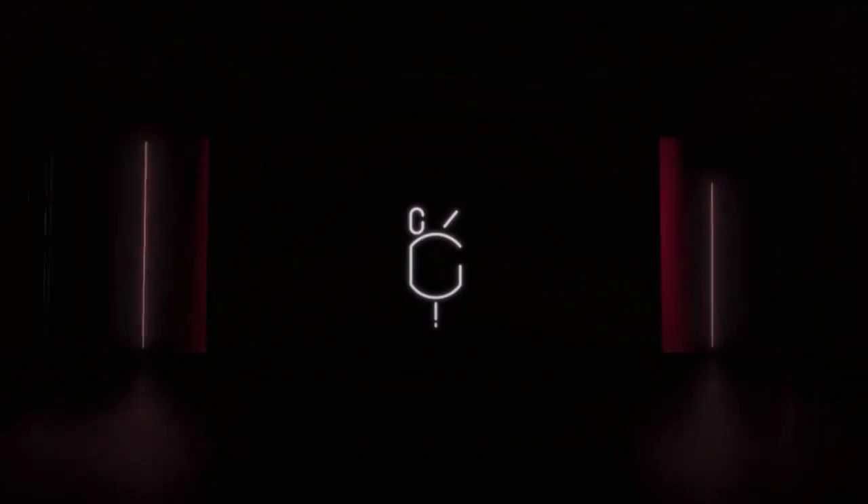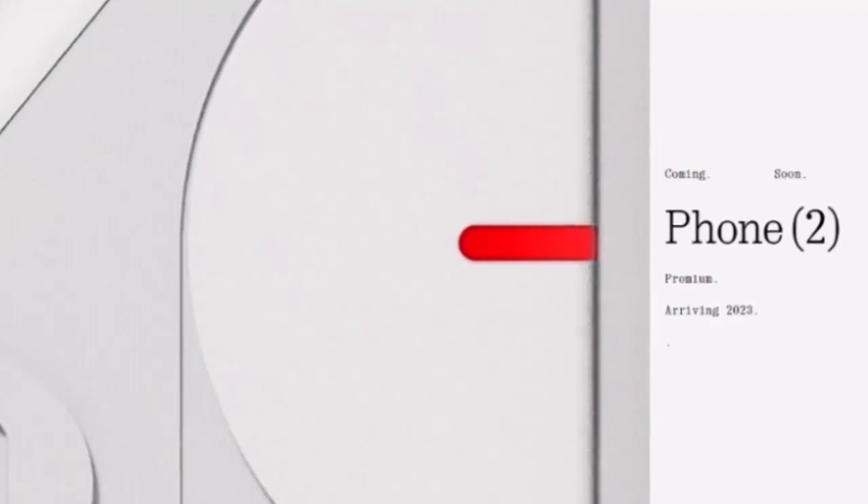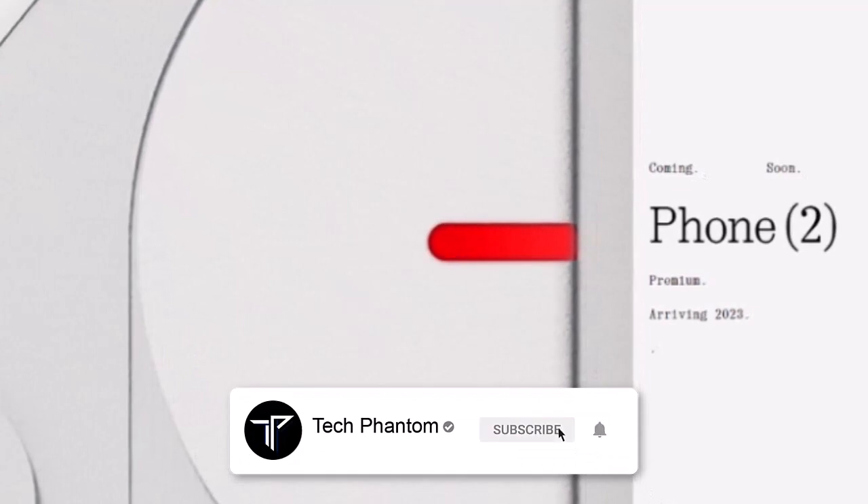What's up guys, welcome back to Tech Phantom. The Nothing Phone 2 — we all know its specifications so we won't be going into that. Instead, here's everything you need to know about this smartphone: pre-orders, pre-offers, and every other aspect. Before we get started, if you're new here, please consider subscribing to our channel Tech Phantom and hit that bell icon so you never miss an update from us.